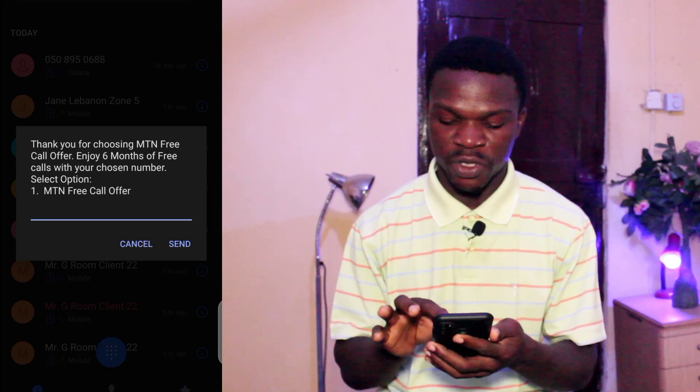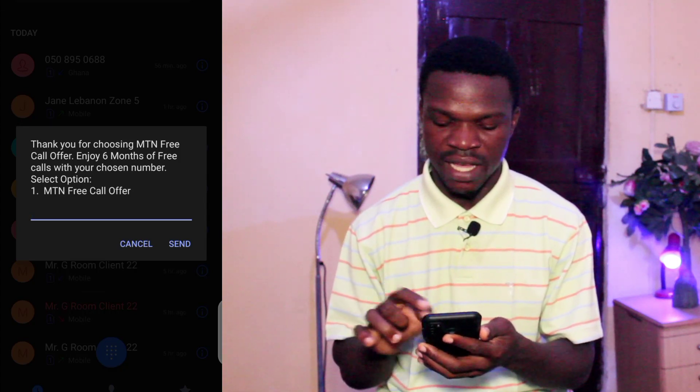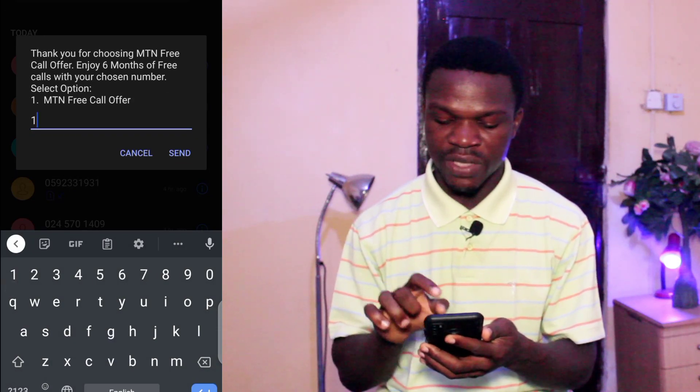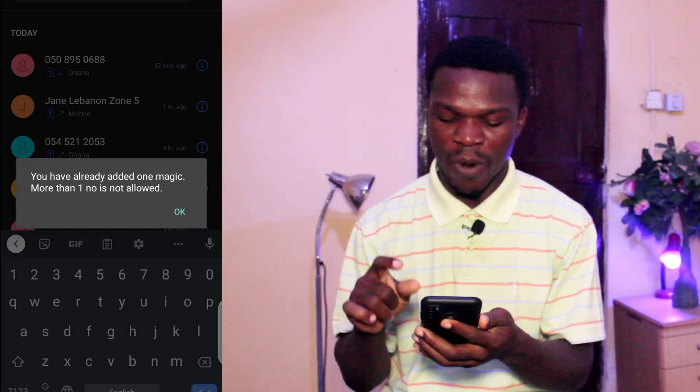So if you see the magic number option, they say: thank you for choosing MTN free call offer. Enjoy six months of free calls with your chosen number. You can go and choose option one, which says MTN free call offer. Right now they've said I've already added one magic number. So if you go there and you have not already added any magic number, they will give you the chance — just paste the person's number over there. Once you paste the number, you are not going to pay any airtime for that particular number. You can choose someone that you call a lot, for instance a business partner, or your girlfriend or boyfriend, whoever you are always on call with. You can choose that person and you'll be making free calls with them for six months.